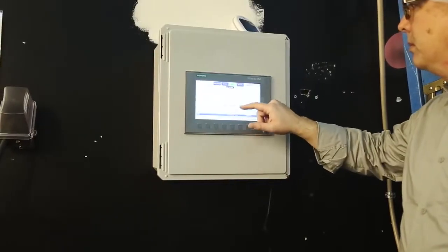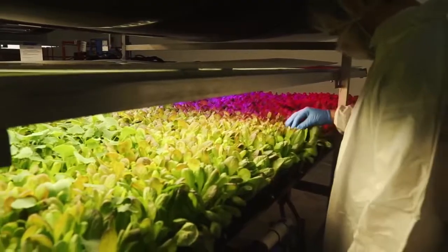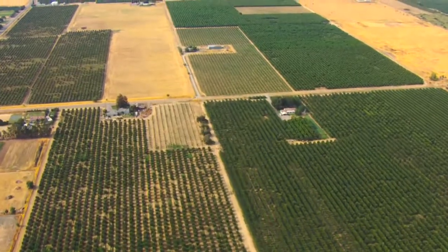This sophisticated climate-controlled system cuts the growing cycle in half, so crops can be grown all year round, but with a much smaller impact on the environment.